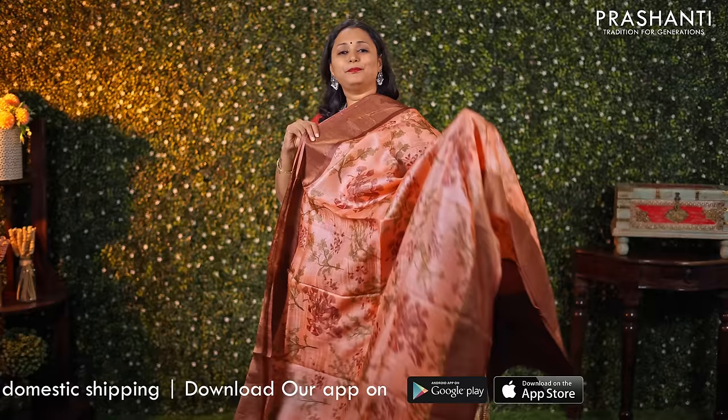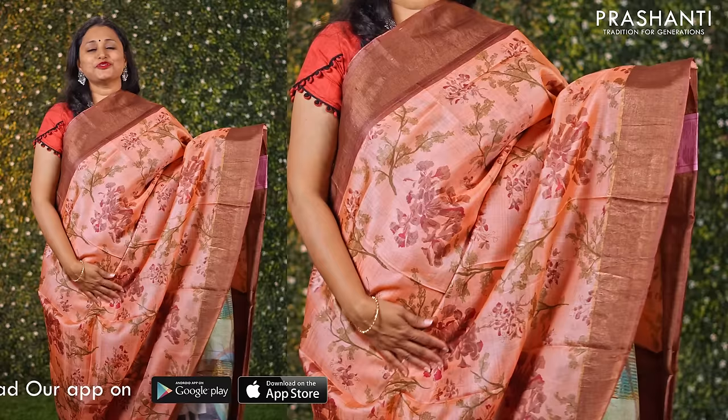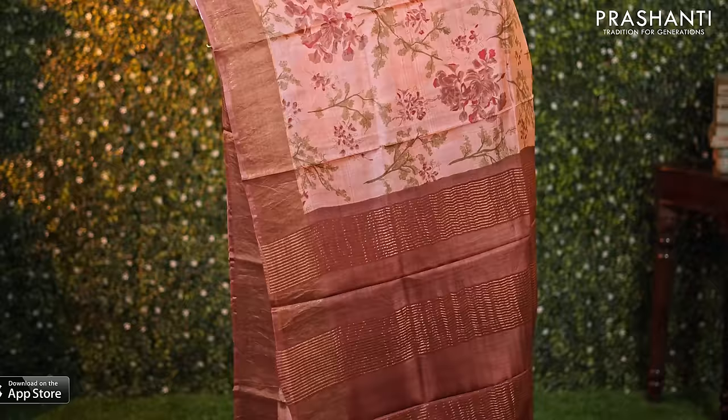Peach with brown — one more pretty colour combination. Contrast antique borders with floral prints running throughout the saree. A lovely pallu with simple zari lines and a matching plain blouse, priced at ₹5550.